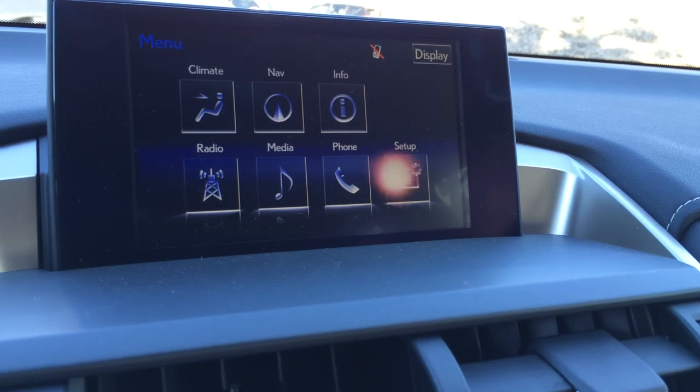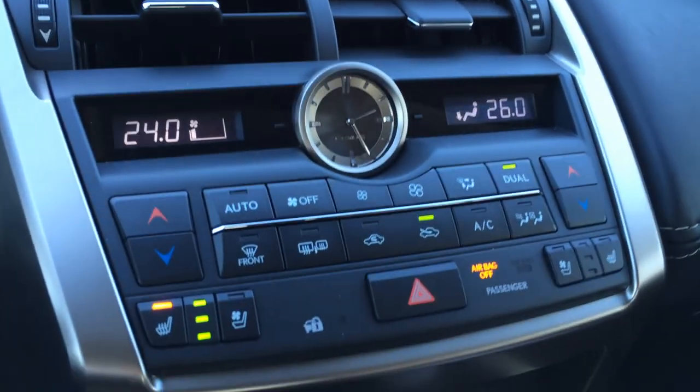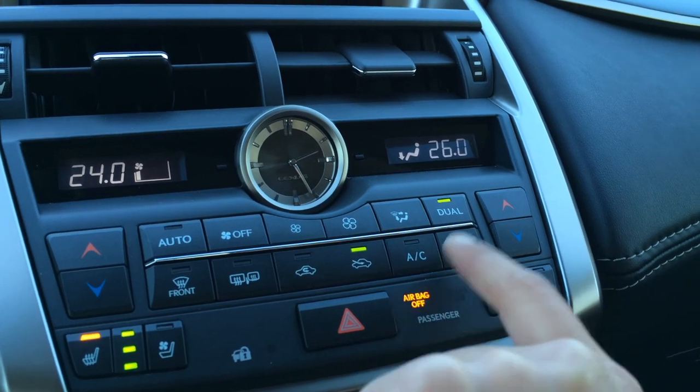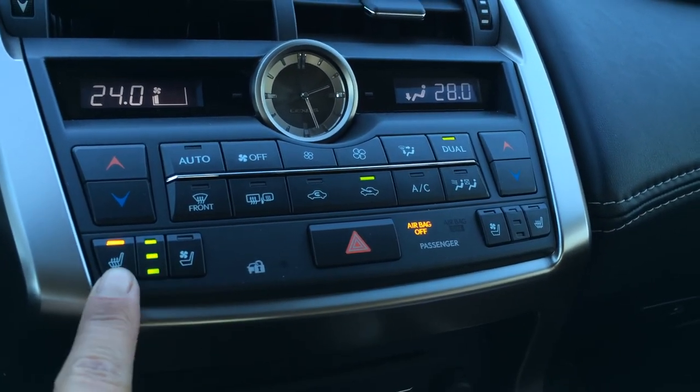You can control everything from here; you have your analog clock. There are shortcut buttons for your climate control if you don't want to use the display screen — front mirror defrost, heated side mirrors, AC dual zone, and heated and ventilated front seats with three settings.